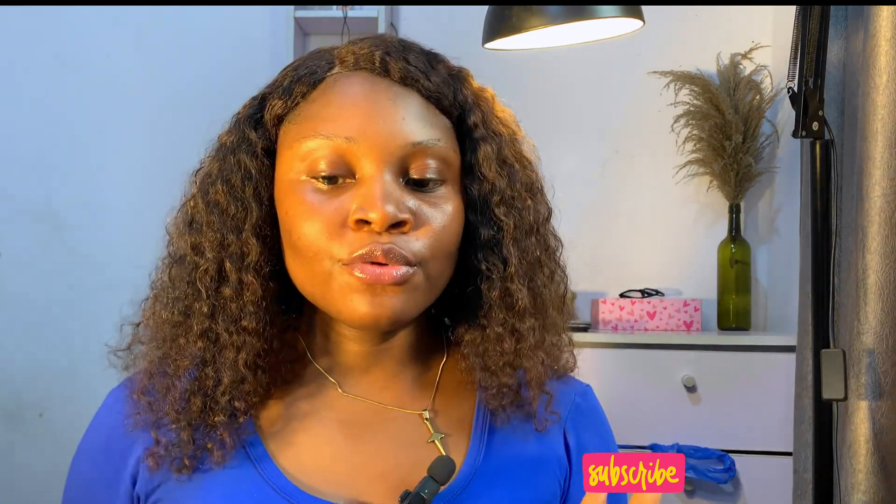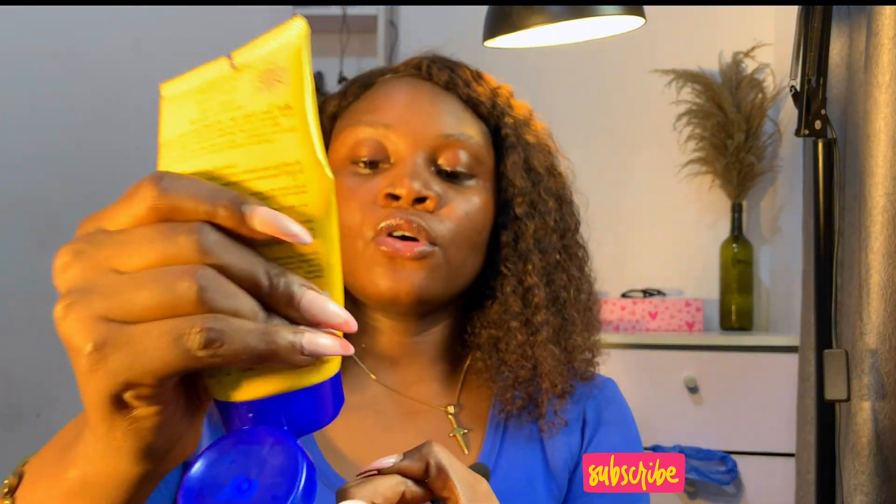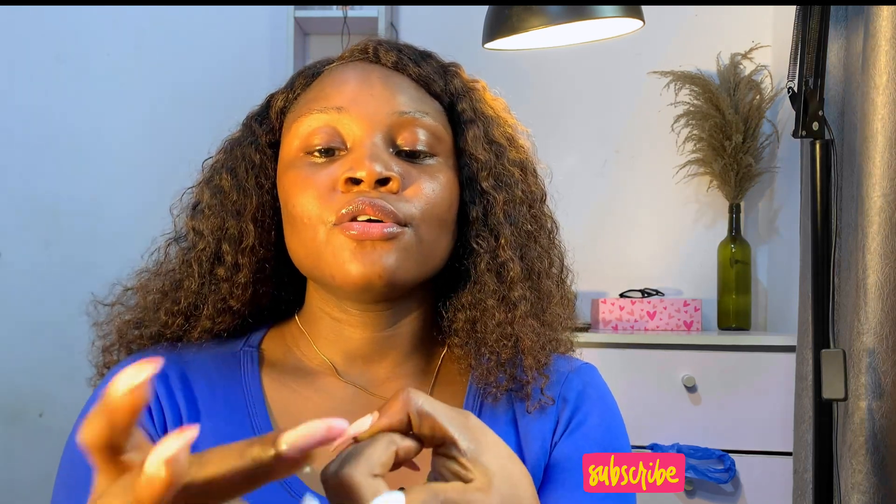I've used it before, so I can tell you this product has a thick consistency — and I'm not just going to tell you, I'm going to show you. What we normally do is the two-finger rule: you take your sunscreen on two fingers depending on how wide your face is. I don't really have a wide face, so I do the two-finger rule. This product is actually quite thick — it scared me at first when I saw it. Let's find out if it's going to blend into my skin or leave a white cast. See how thick it is — it looks like a body cream.